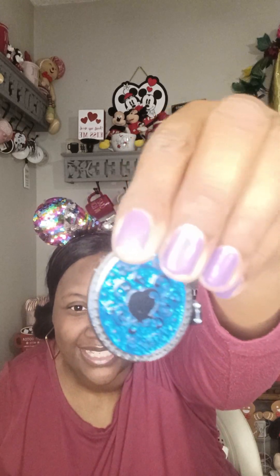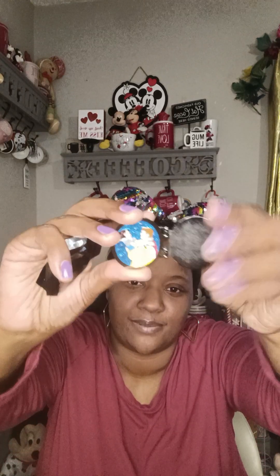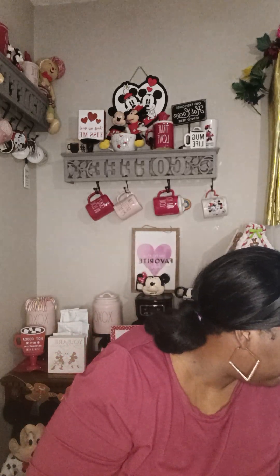Box three of seven — and we got our first dupe! It's Snow White and her Prince again. So we've got four more boxes left.